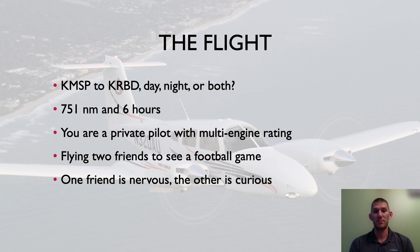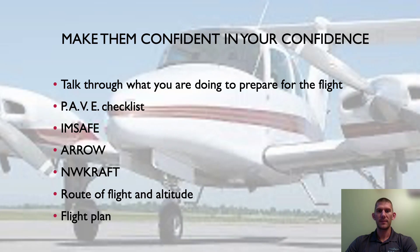With different routing it's going to take approximately six hours. You're a private pilot with a multi-engine rating, but without an instrument rating, so we'll go with just being a regular private pilot. You're going to be flying two friends to go see the football game — one friend is nervous about flying and the other is curious, asking lots of questions about everything going on with your flight. So a couple of challenging personalities to work with throughout this flight.